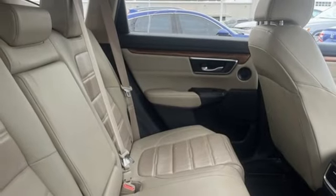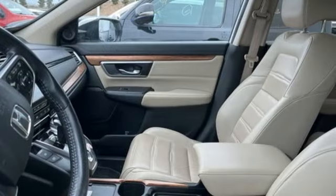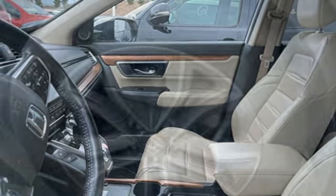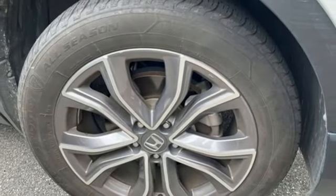Memory exterior door mirror settings, external memory control, hands-free liftgate, inductive device charging, and integrated navigation system with voice activation.